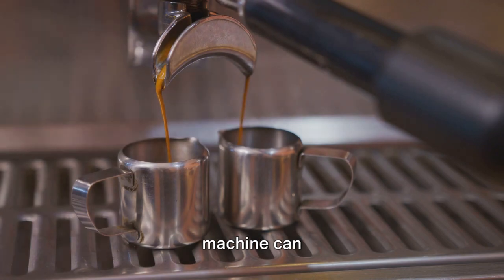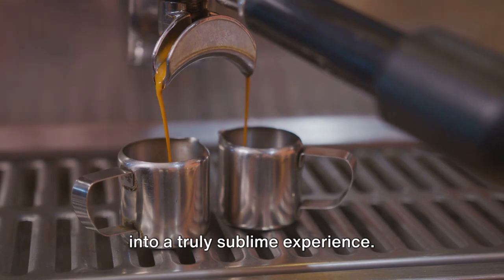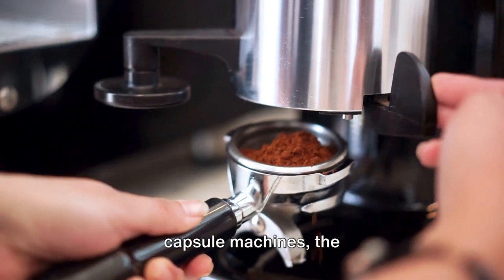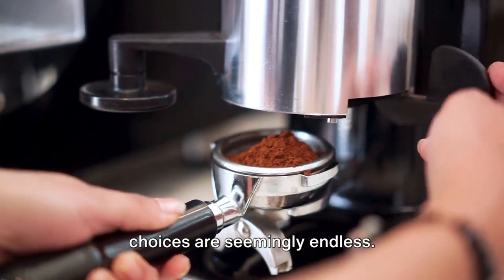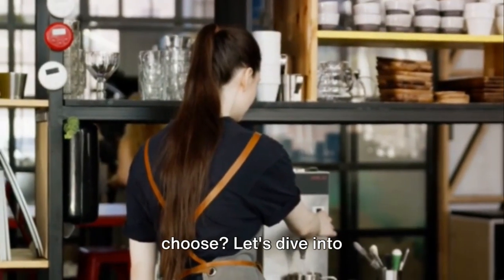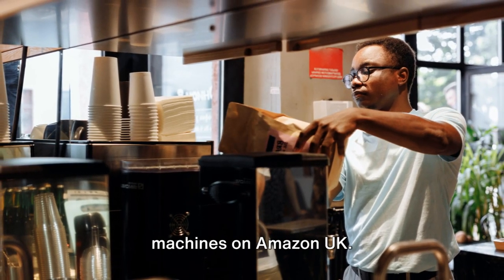The right coffee machine can revolutionize our morning ritual, transforming the simple act of drinking coffee into a truly sublime experience. From compact espresso makers to versatile capsule machines, the choices are seemingly endless. But with so many options, which coffee machine should you choose? Let's dive into the top 10 best-selling coffee and espresso machines on Amazon UK.